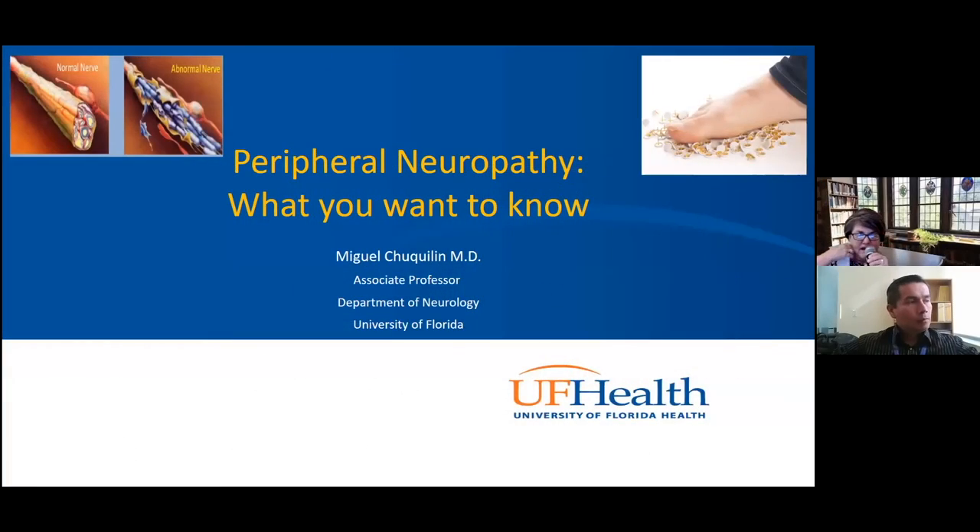At this time, I'd like to introduce Pushpa Kalra, who will introduce our session today. Good morning, and thank you for coming today and participating in the final lecture of this series on medical matters. Today, we have a talk on a very important, topical topic. The speaker is Dr. Miguel Chukuin.